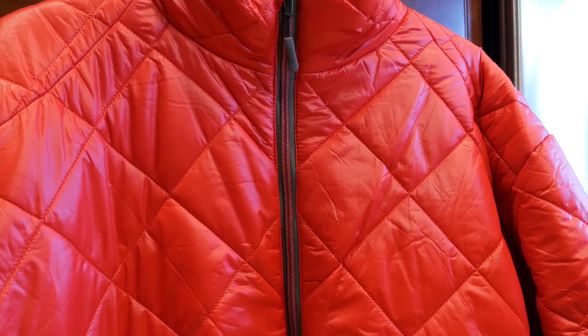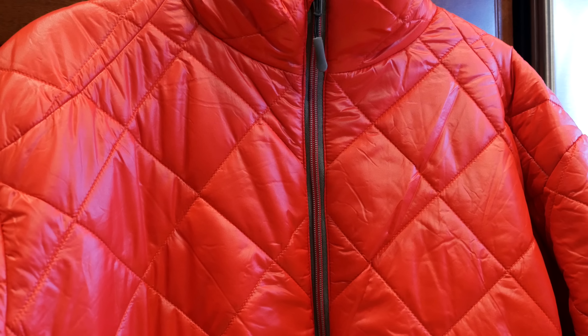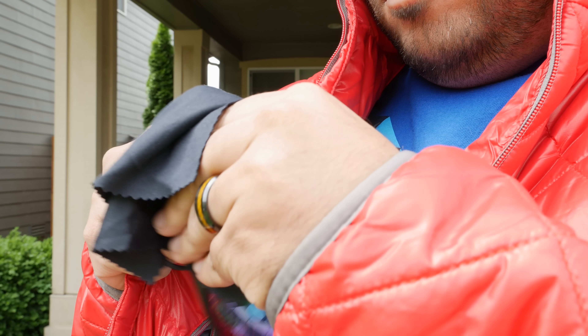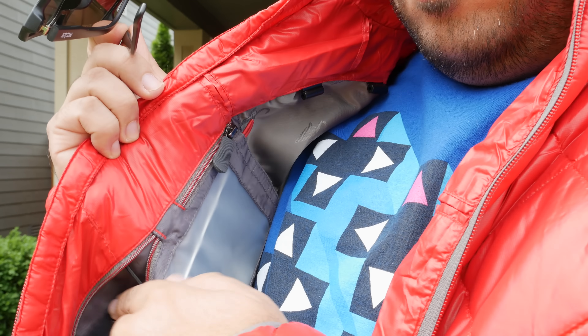One bonus tip: if you're headed to the airport, this jacket can even serve as a bonus carry-on with all the stuff it can hold. Put all your essentials in here and leave your pants pockets empty, and when you get to the security line, just put the jacket in the bin, take off your shoes — no need to empty your pockets. Just straight up convenient.